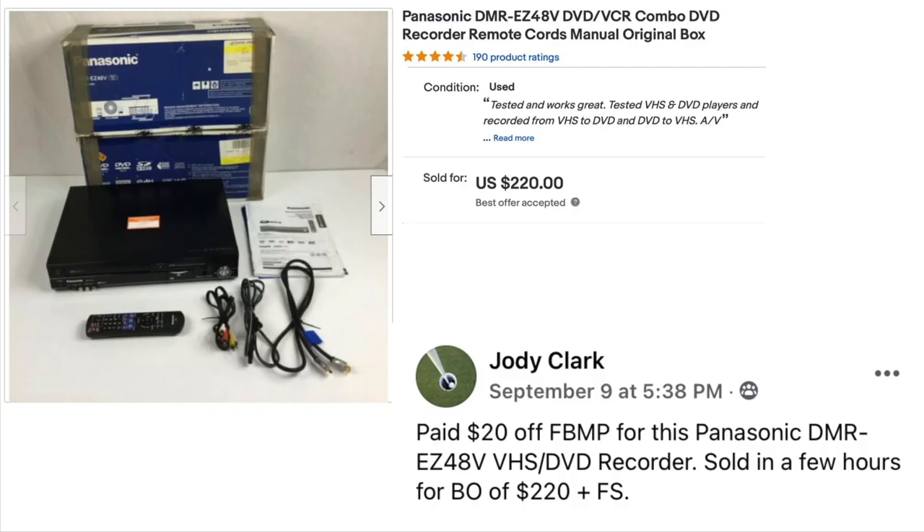Jody Clark is back. Paid $20 off Facebook Marketplace for a Panasonic DMR VHS DVD recorder. Sold in a few hours for a best offer of $220 plus free shipping. $20 turned into $220 in just a couple of hours — and as Suzanne says, this is legal. Where else can you make that much money that fast? That's why we love eBay.